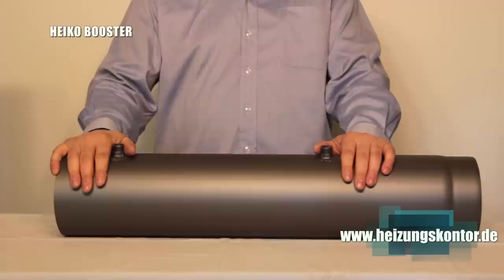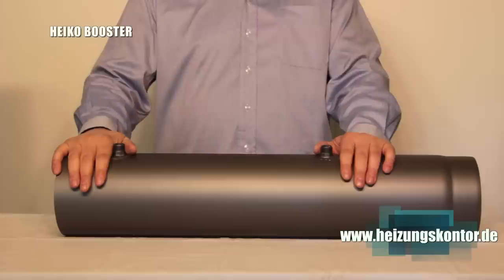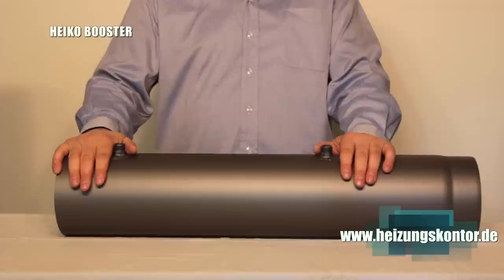Hello and welcome to the Heizungskontor. I'm going to introduce you today to our Heiko Booster. I think it's been a pleasure to introduce it to the public so that everyone can get a picture of what it is actually about.